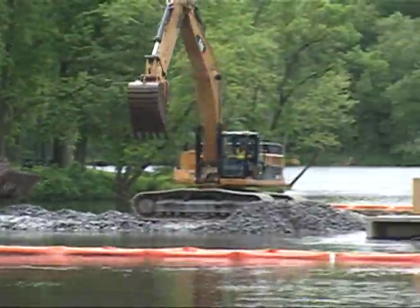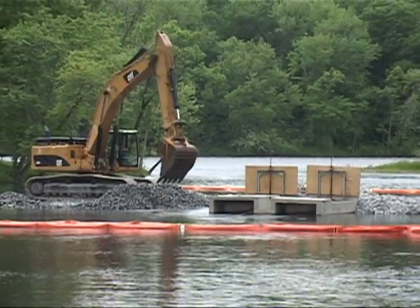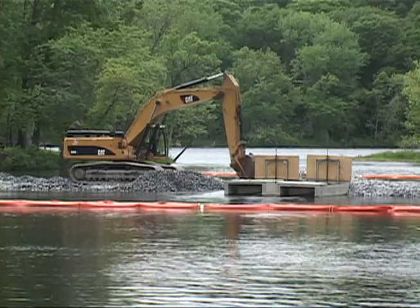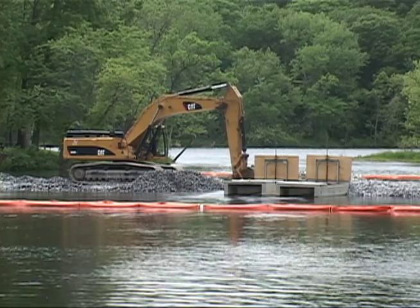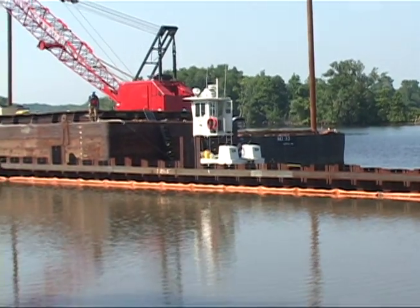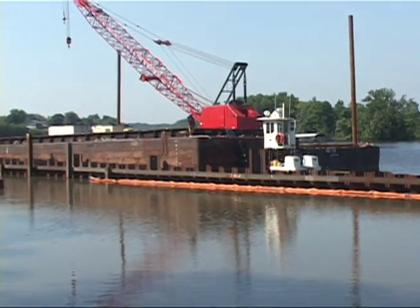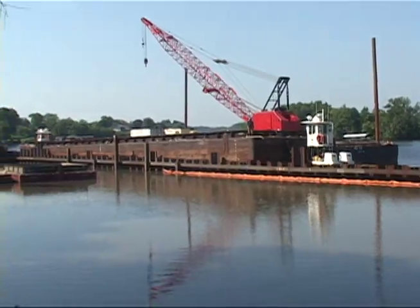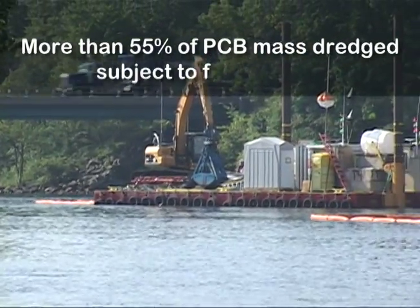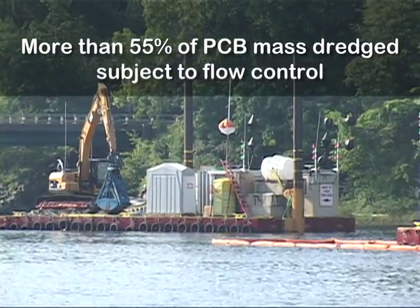The resuspension problem was not eliminated by resuspension controls, such as a bank-to-bank flow control structure installed at the head of the eastern channel of Rogers Island, where substantial dredging took place, or a sheet-piled enclosure near Griffin Island. In fact, higher-than-predicted resuspension occurred even with more than 55 percent of the mass of PCBs removed subject to flow control.